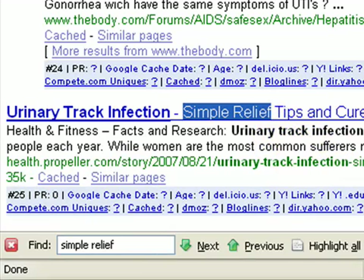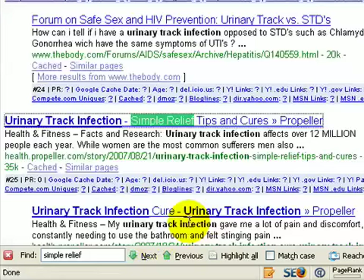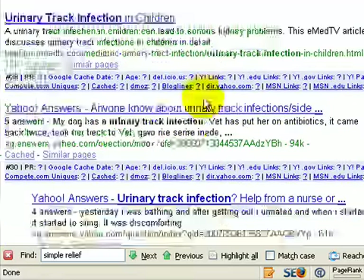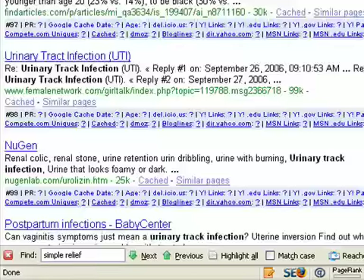So if I want to boost my rank I'll need to build some links and other things to it. This is results 1 through 100, so I know I'm the 25th ranked site. I can go right back to it with one simple click of the find feature instead of having to scroll endlessly. I have 100 results listed per page.